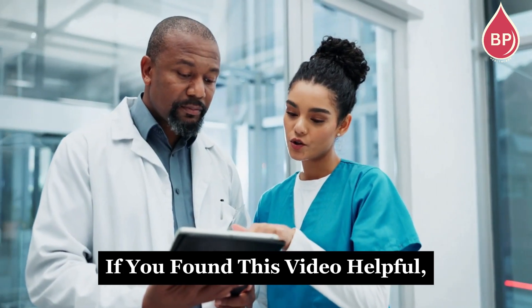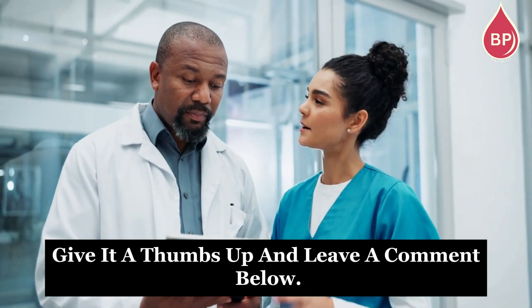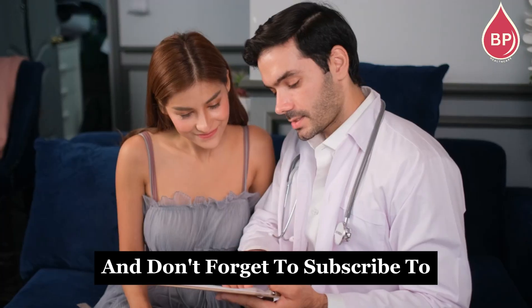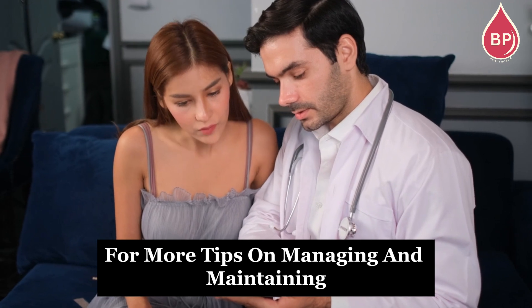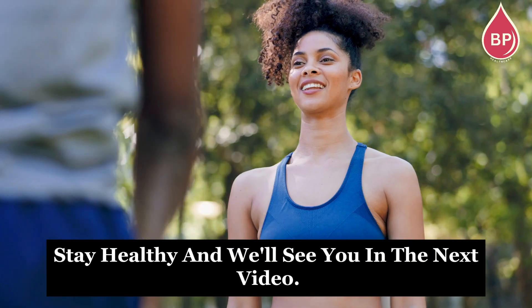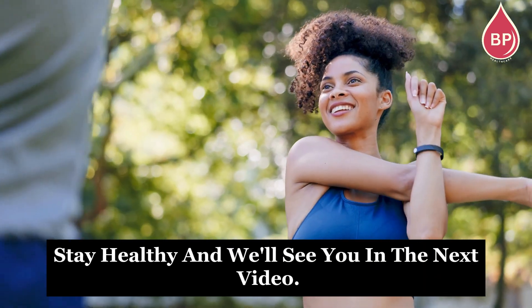If you found this video helpful, give it a thumbs up and leave a comment below. Don't forget to subscribe to Blood Pressure Healthcare for more tips on managing and maintaining healthy blood pressure. Stay healthy, and we'll see you in the next video.